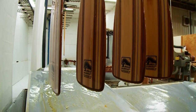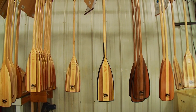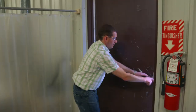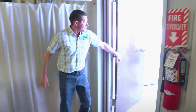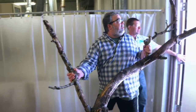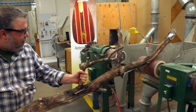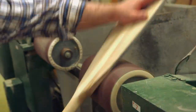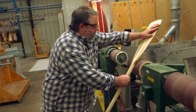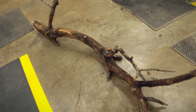Welcome back to Made for the Outdoors. Bending Branches uses locally harvested wood for their paddles — and when they say local, they mean it. We don't normally make our paddles out of random branches.